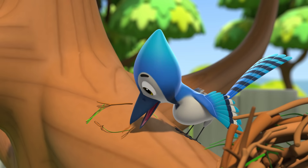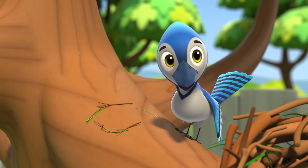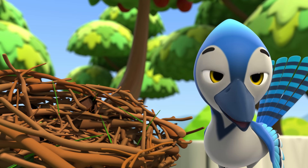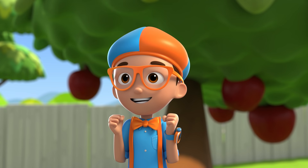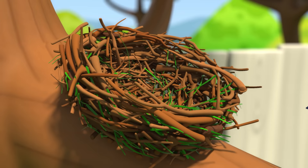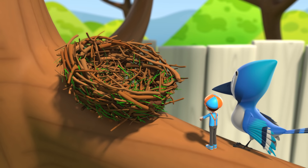Time to build! First, I make a circle with twigs and grass. Then, add more twig circles higher on top of each other. Whoa! You use your beak to build it! The mud is like glue, holding the nest together. Your nest is fantastic, Jodie!